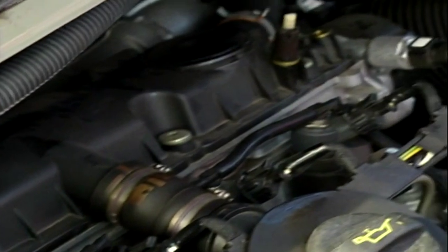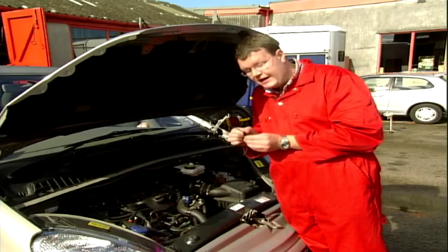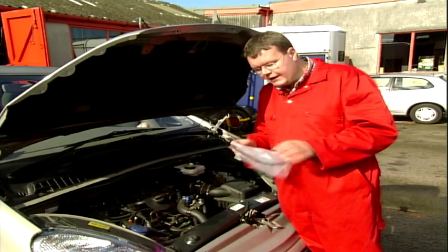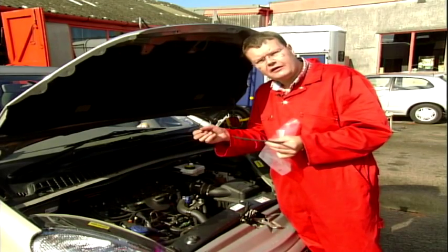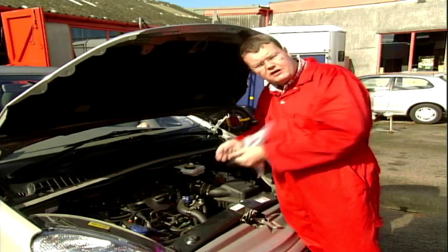So these pipes here connecting the injectors are what I'm talking about. They perish with age and suck air in. You can quite simply pull them off and replace them with a new one. A packet of new hose like this you can get from a car accessory shop for about a fiver — you get it in a long length, take your old pipe off, cut the new one to length, and refit it.